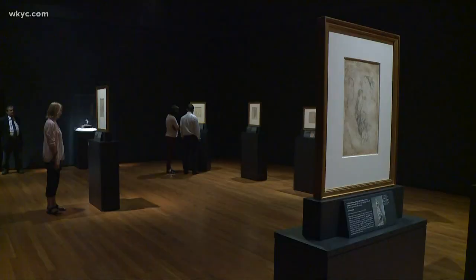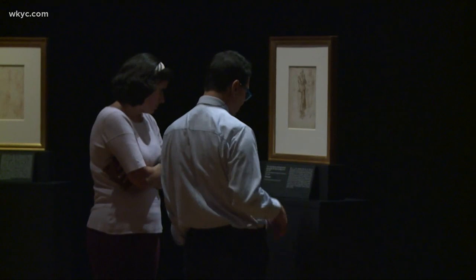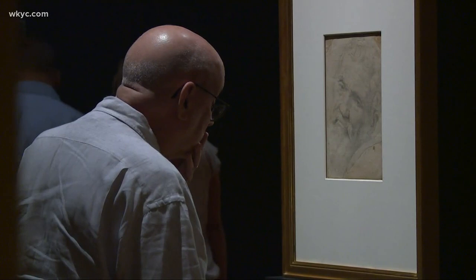Get ready for a piece of Italian art history as a new exhibit on Michelangelo comes to the Cleveland Museum of Art. Tonight we got a sneak peek. That exhibit features more than 50 drawings. The centerpiece comes from a museum in the Netherlands and will mark the first time the drawings have come to the U.S. They give us a glimpse into Michelangelo's biggest pieces of art.